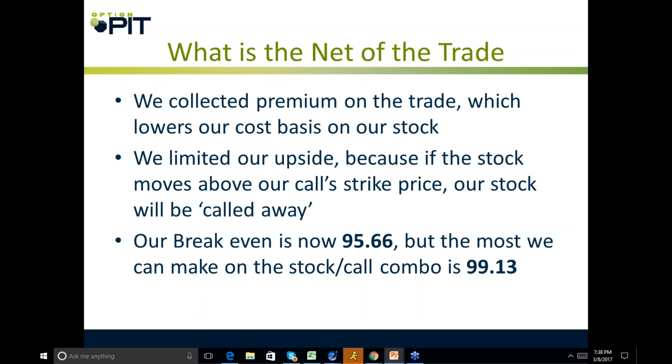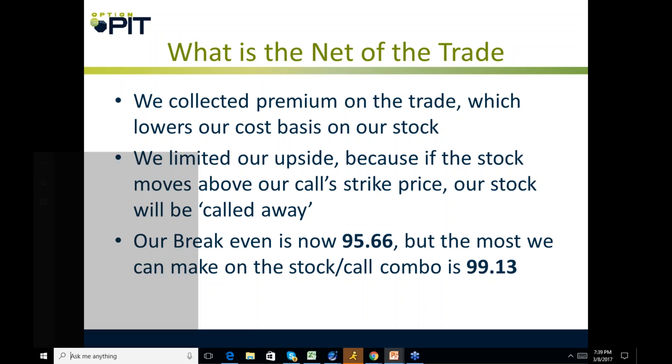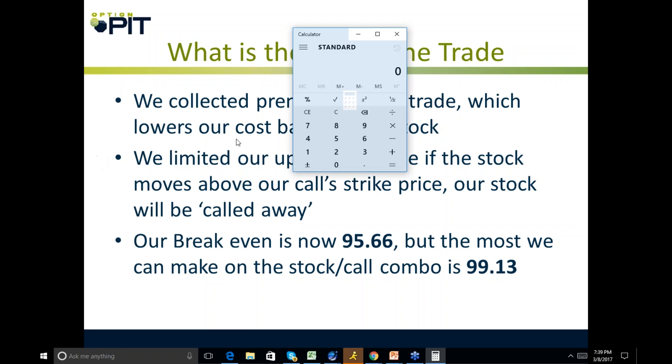We collect a premium on the trade which lowers our cost basis. We've limited our upside because if the stock moves above our call strike price, our stock will be called away. Our breakeven is now $95.66 — that's $97.29 minus $1.63. The most we can make on the stock-call combo is up to $99.13, which is the $97.50 strike plus $1.63.